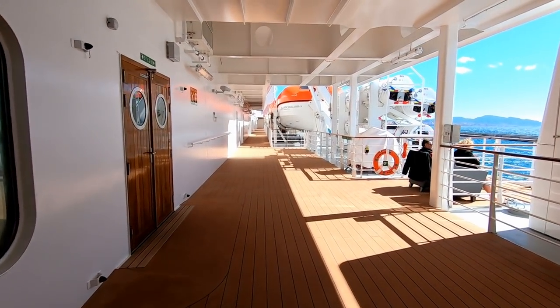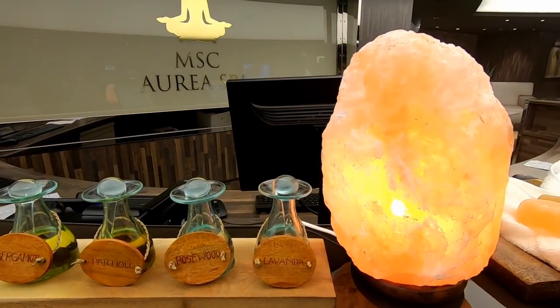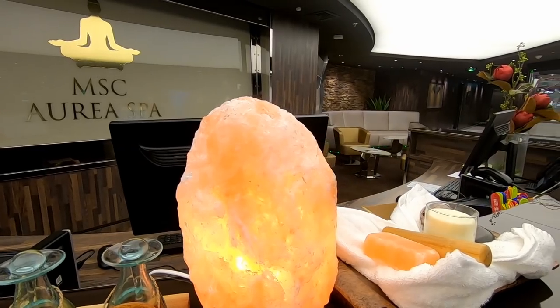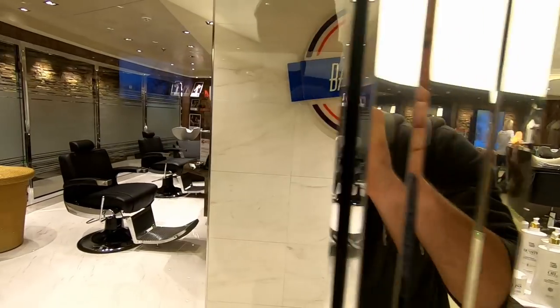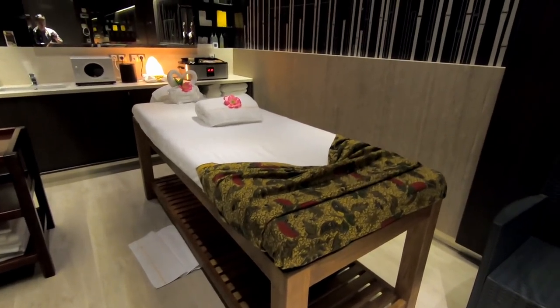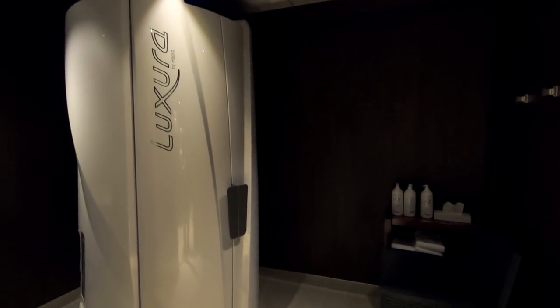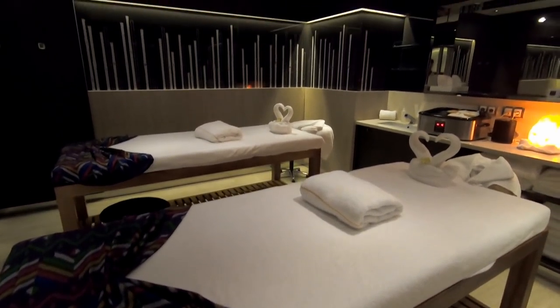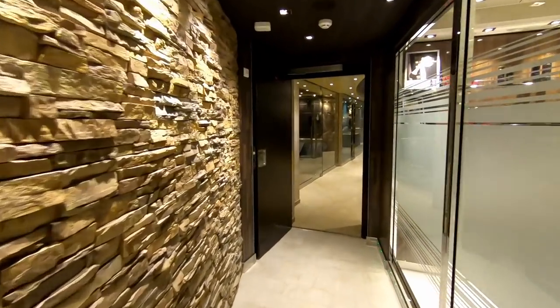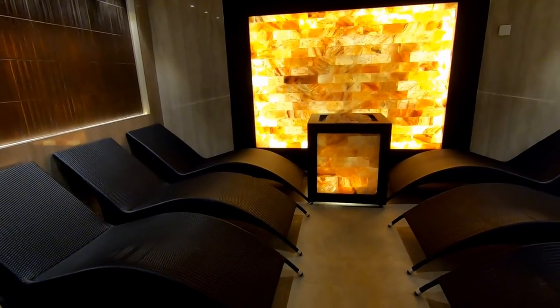This is down on Deck 7, the embarkation deck. We're going to look at the spa, which is Deck 7 forward. This is the front desk of the spa, and right off to the left is the barbershop and salon. We also get a look at a few of the massage rooms. There is a really great thermal suite — actually called a thermal area on MSC Bellissima — and I bought a day pass to get this footage. We see the Himalayan sea salt room and the relaxation rooms.